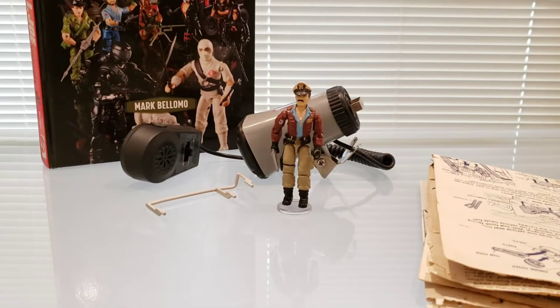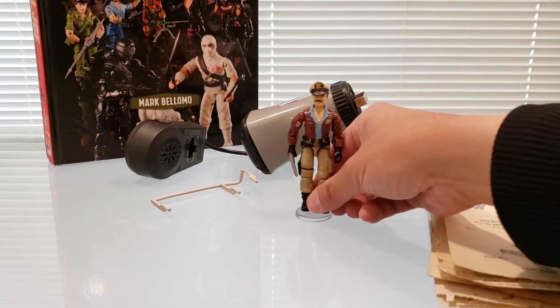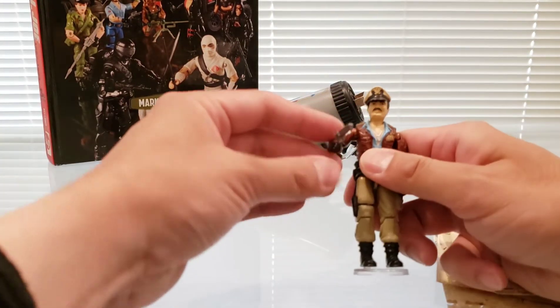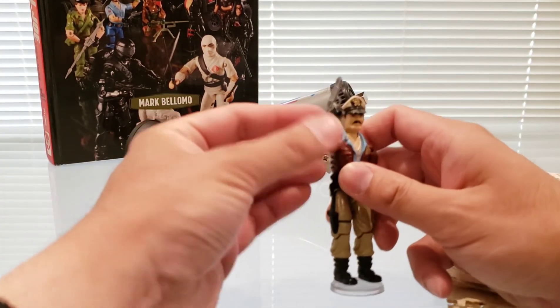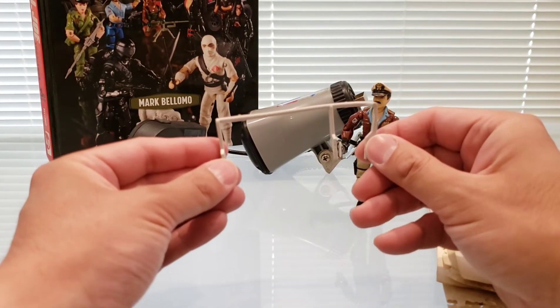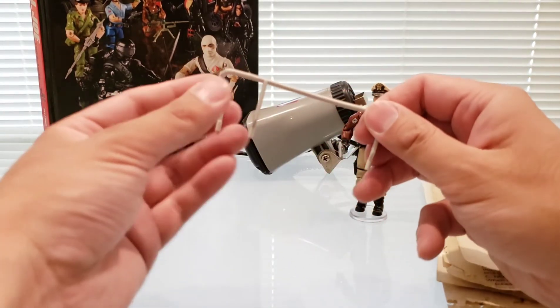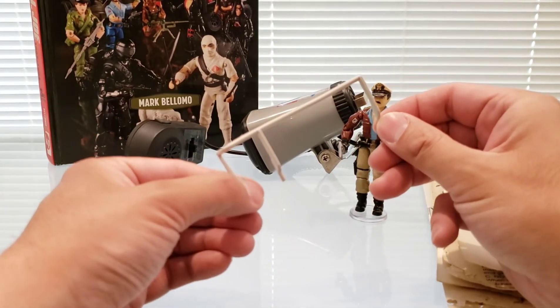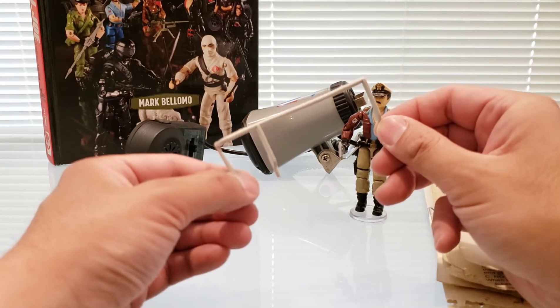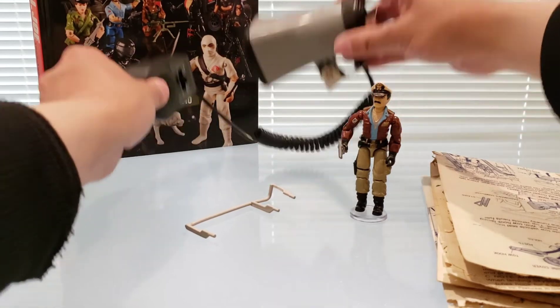Let's talk about some of the harder-to-acquire and easier-to-lose pieces of the USS Flagg playset. Keel Haul himself can be expensive, and most people lose his pistol. The fantail railing, which goes on the underside of the back of the Flagg, is also commonly lost because it looks like part of the sprue it came on — many parents assembling the set accidentally threw it away, which is why it commands such a high value on the secondary market.